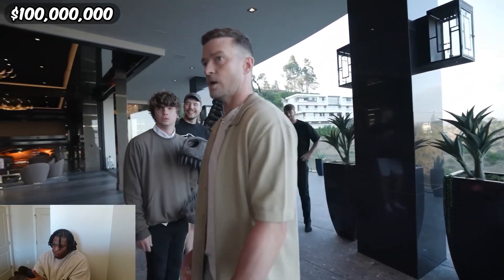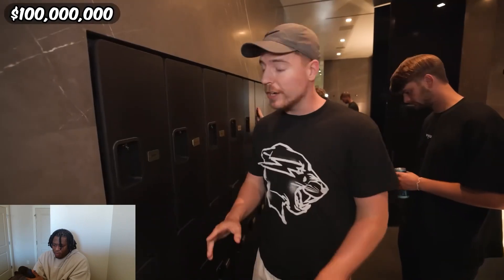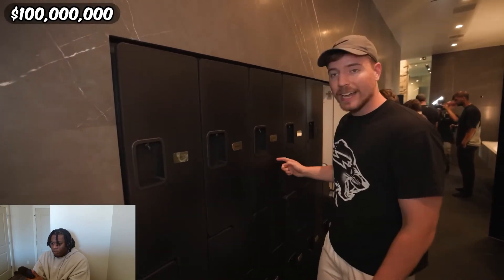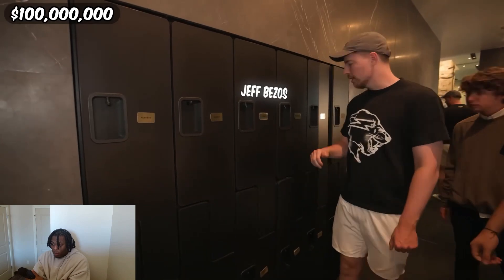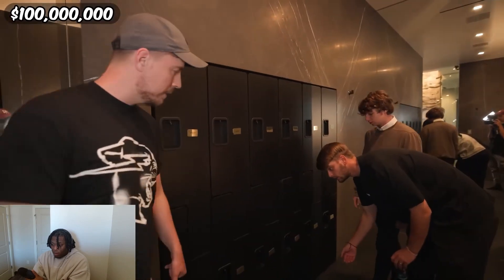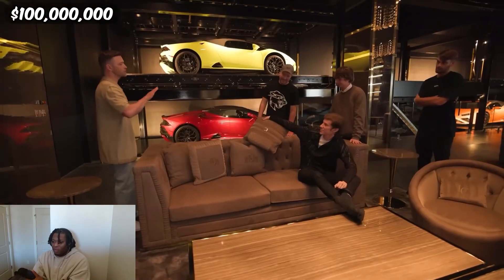What is this — a locker room? No one currently owns this house so they put name tags of the few people on the planet that can actually afford it: Warren Buffett worth 80 billion, Ellison worth 50 billion, Bezos worth 100 billion. 'Chandler, why is your name not up here?' Let's check out the whips.